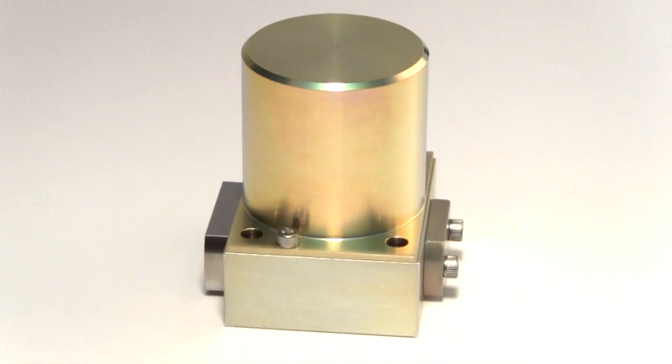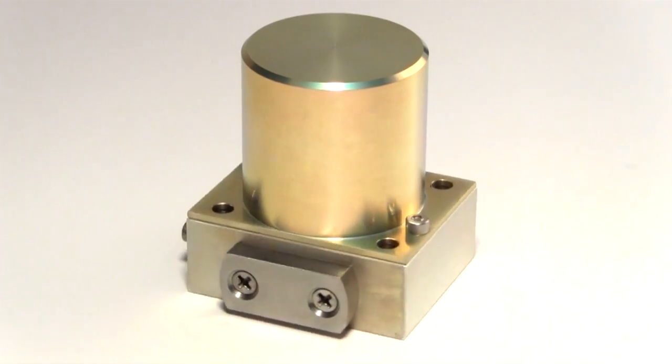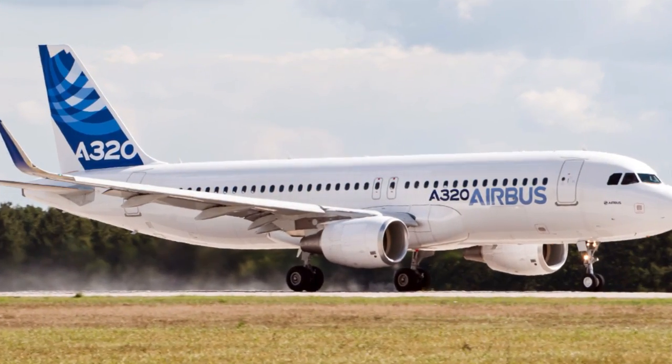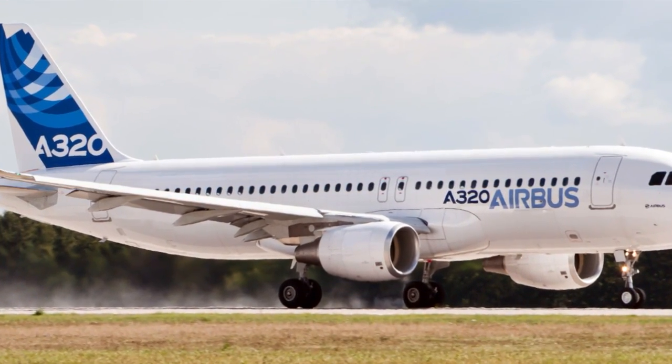The JAS single-stage high-flow three-way clevis servo valve was originally created for the Hamilton Sunstrand APS 3200 auxiliary power unit, used on the Airbus A320 family of aircraft.